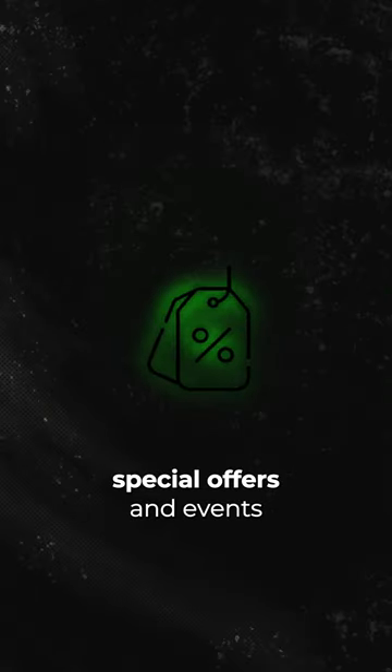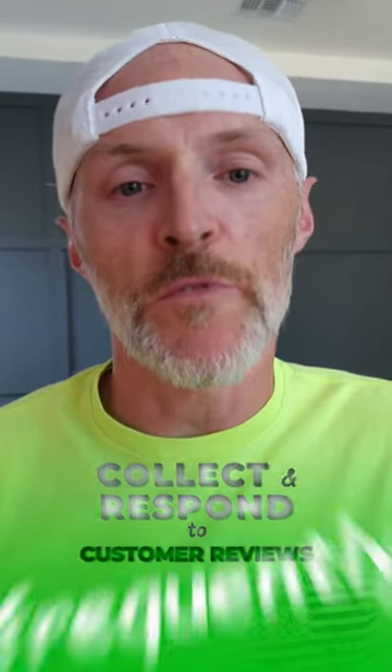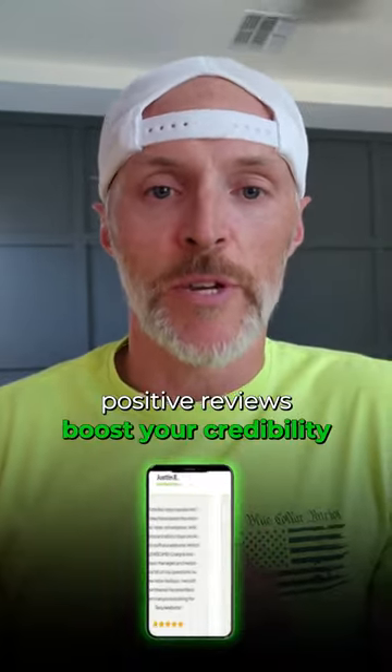Regularly update your GBP profile with new photos, special offers, and events — active profiles are favored by Google's algorithm. Also, collect and respond to customer reviews frequently, as positive reviews boost your credibility and attract more customers.